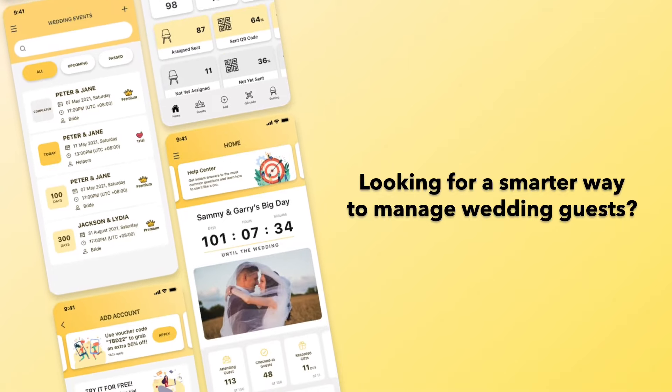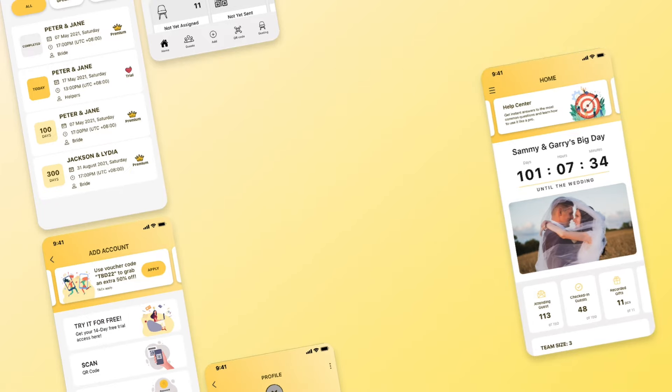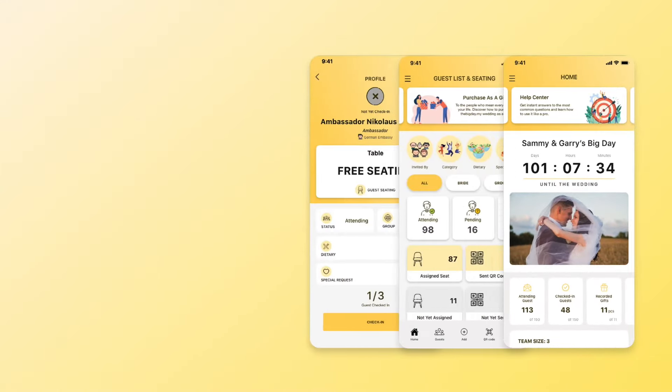TheBigDay.my is a user-friendly wedding planning subscription service that provides a stress-free planning experience. You are able to manage wedding guests effortlessly.